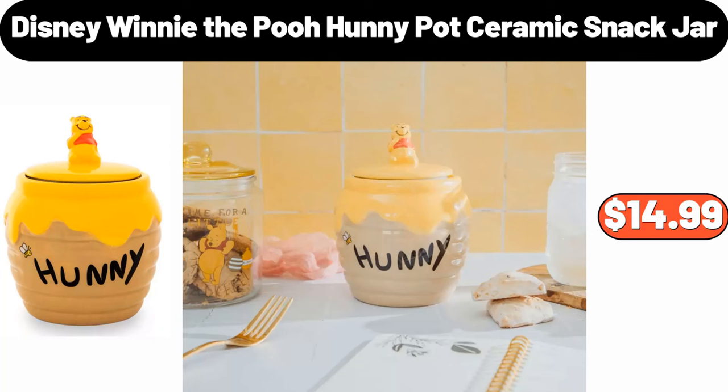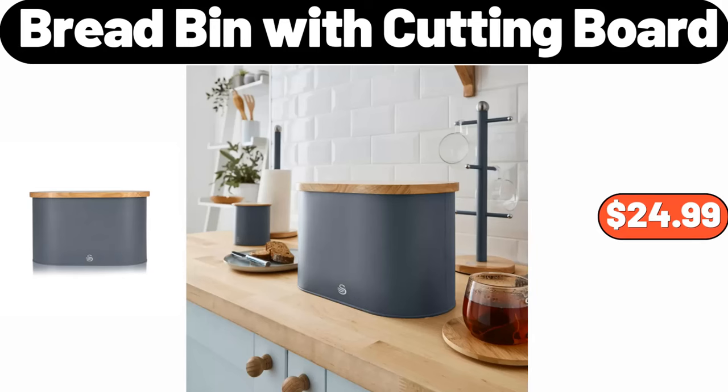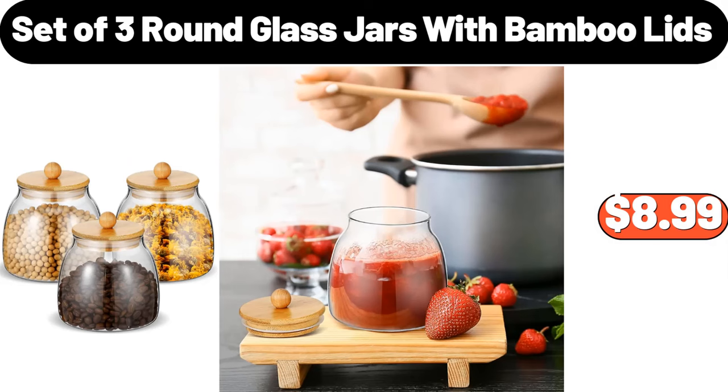Disney Winnie the Pooh Honey Pot Ceramic Snack Jar, $14.99. 4-Porcelain Teapot, $7.99. Bread Bin with Cutting Board, $24.99. Simply Nature Organic Deluxe Macaroni Cheese or Shells & Cheese, $2.59. Glass Mixing Bowl Set of 3, $11.99.